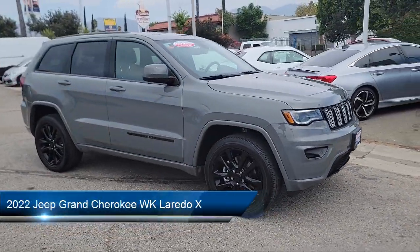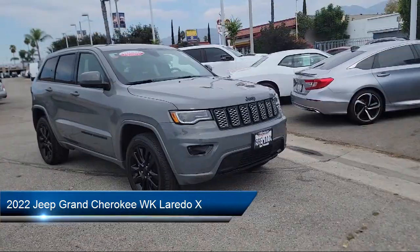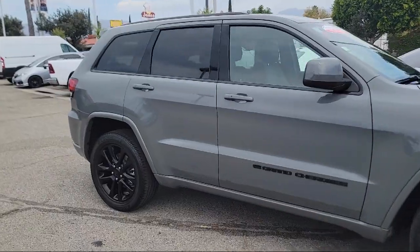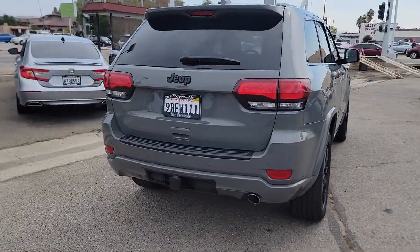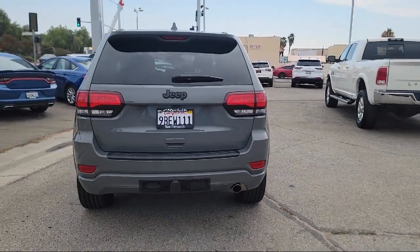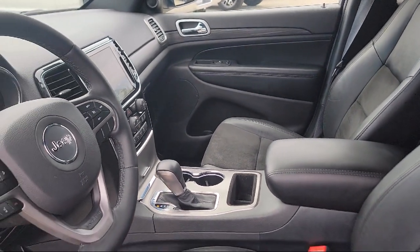It comes equipped with Navigation, Apple CarPlay and Android Auto, Vi Xenon HID Headlamps, Park View Rear Backup Camera, Remote Start System, Universal Garage Door Opener, Sirius XM Guardian Emergency Communication System, Trailer Tow Group 4, Steering Wheel Controls, Keyless Entry, and has less than 15,000 miles on the odometer.